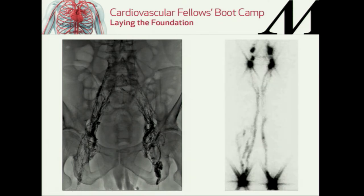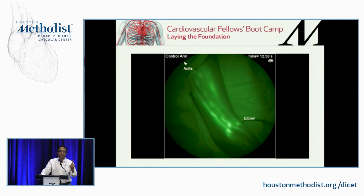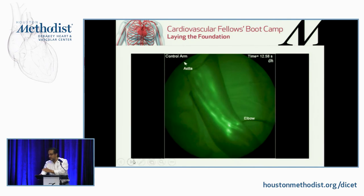A new technique using indocyanine green — a fluorescent substance injected between the fingers — allows you to visualize lymphatic flow right in your office with a fluorescent lamp, without needing specialized nuclear medicine facilities. It's not yet FDA approved but is coming. It's very accurate at depicting lymphatic fluid and is virtually painless.